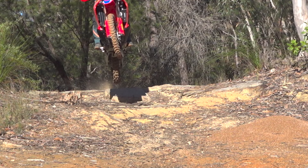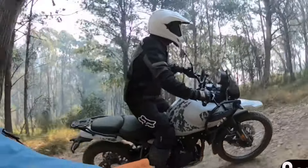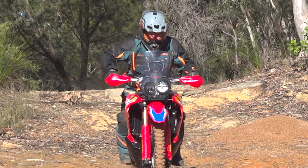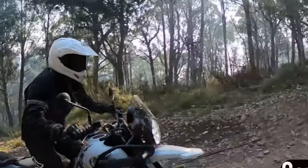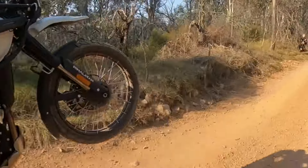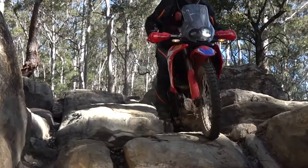At Motorcycle Adventure Dirt Bike TV we've extensively ridden both the Honda CRF 300 Rally and the Himalayan Enfield 450, and we love them both. But tonight we bite the bullet and choose the one that could take us on that round the world adventure. Welcome to Fight Night.